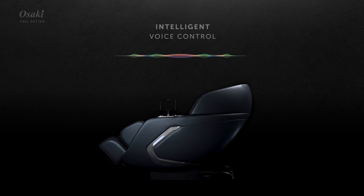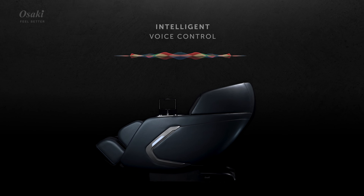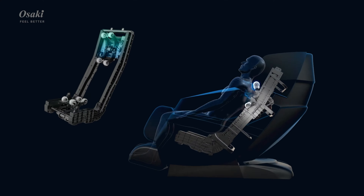Starting the day with success. Moments of pursuing perfection. Confidence and style. For those who have it all, the ultimate relaxation awaits. Osaki Bravo Duo.